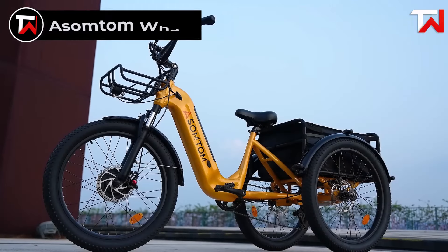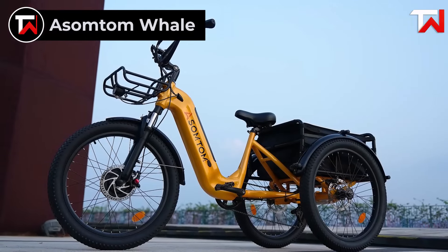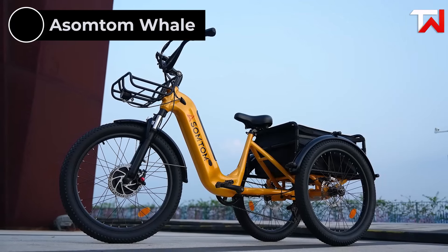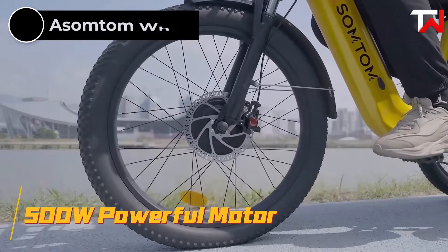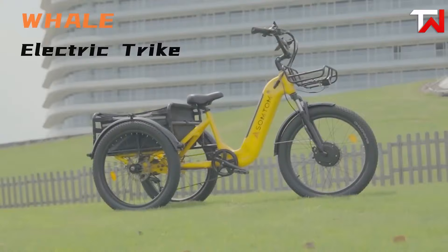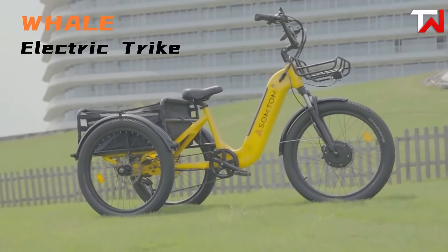The Asomptom Whale electric trike is a game changer for riders seeking adventure, utility and reliability, priced at $2,299. With its powerful 500W front-drive motor, this trike delivers smooth acceleration and precise control, offering a thrilling ride for both urban and off-road adventures.